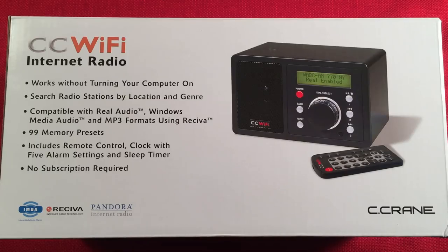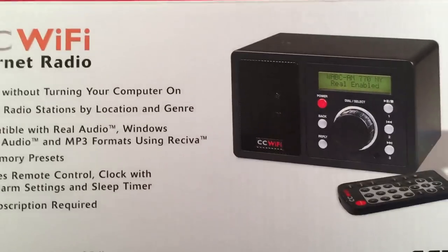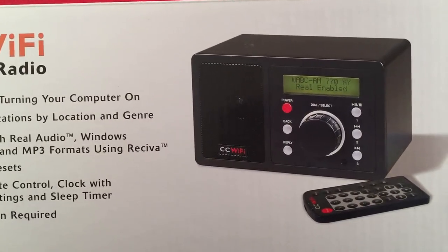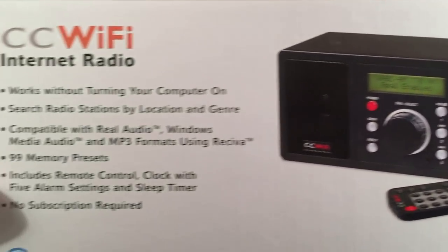Today I have the CC Wi-Fi Internet Radio by Seacrane. I purchased this radio for a total of $119 shipped from Amazon. Here's the box — CC Wi-Fi Internet Radio. I've been wanting one of these for a long time, putting it off. It's not a portable radio, I know, but it's a device that really intrigues me and there is so much fun that can be had with this.